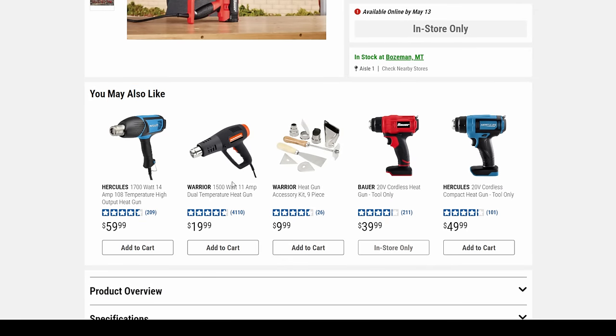You can get the basic Warrior for 20 bucks, even cheaper when it's on sale. The Hercules is $60. The Bauer cordless heat gun is $40.